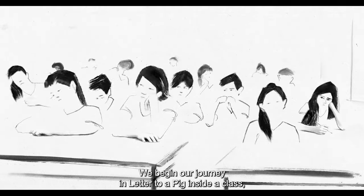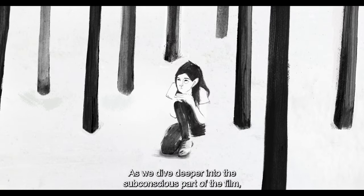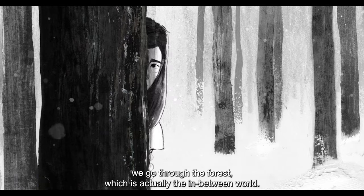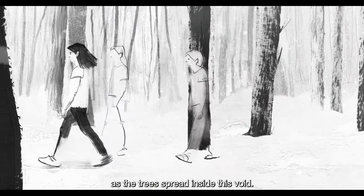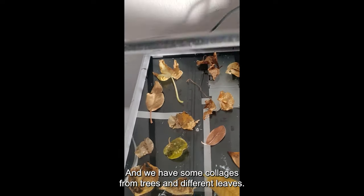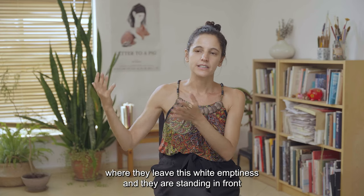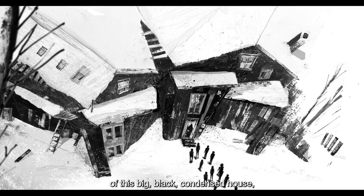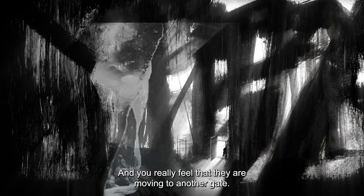We begin our journey in Letter to a Pig inside the class, which is almost a white limbo. As we dive deeper into the subconscious part of the film, we go through the forest, which is actually the in-between world. There's black and white as the trees are spread inside this void, and we have more materials — collages from trees and different leaves. These two opposites leave the white emptiness and stand in front of this big black condensed house. We go to the subconscious part of the film, and you really feel that they are moving to another gate.